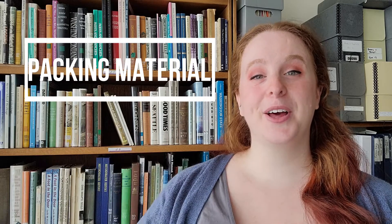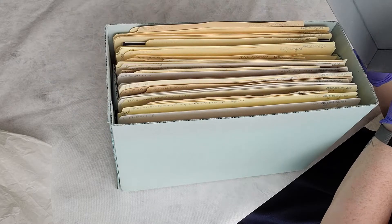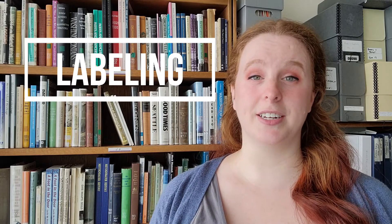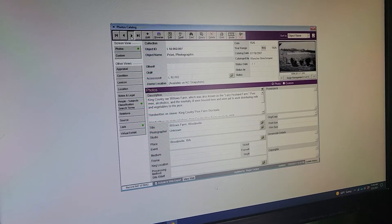Packing material — we use acid-free boxes and packing material to prevent these original works from being damaged over time. And labeling — each item in the collection is given a unique number and tracked in our collection database. This helps us store information about subject matter, the donor, and any conservation concerns that we want to track.